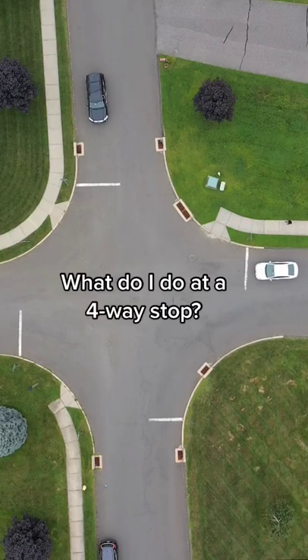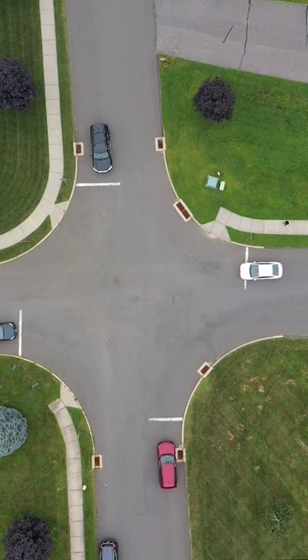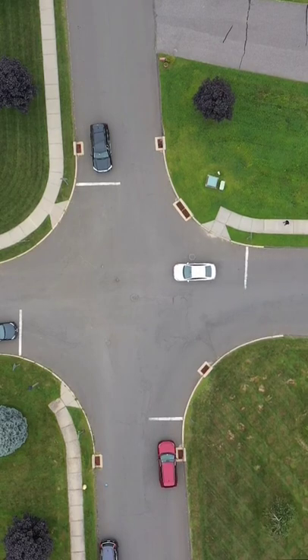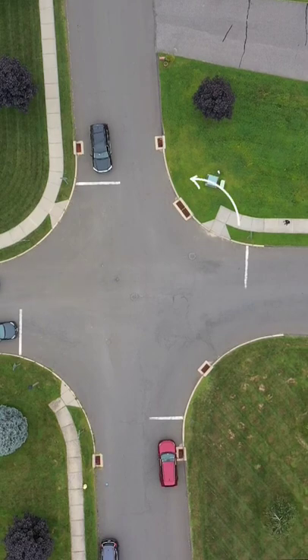A four-way stop is actually less confusing than it seems. The vehicle that stops first goes first. If two or more vehicles stop simultaneously, the vehicle on the left should yield to the vehicle on the right.